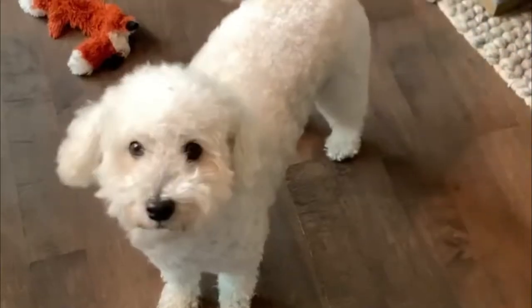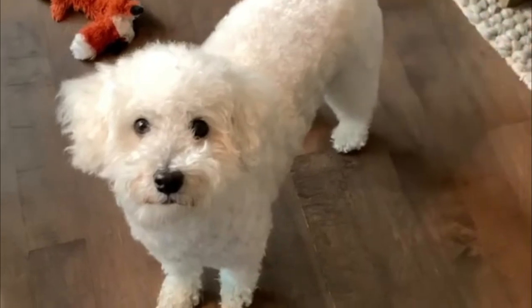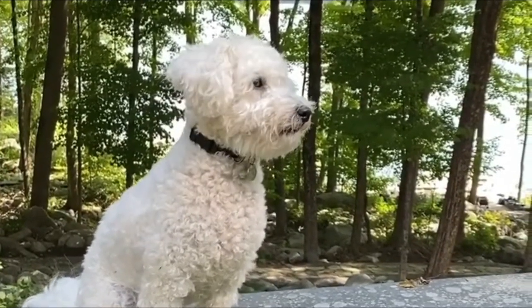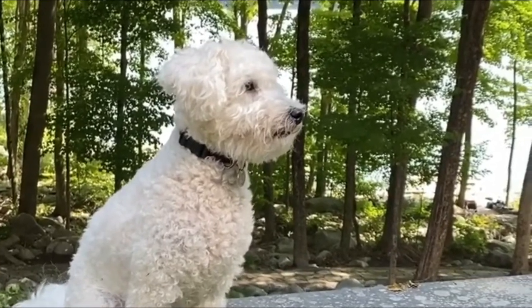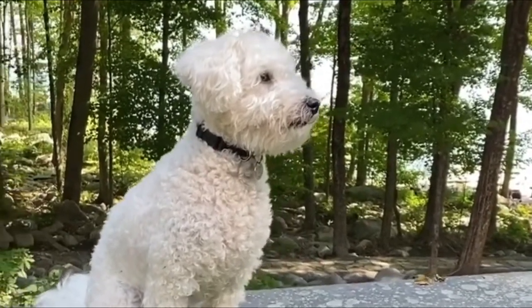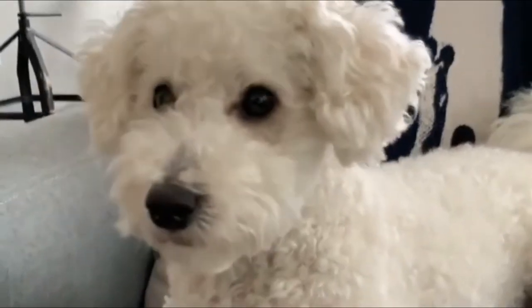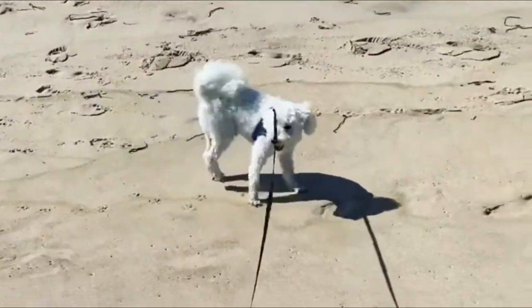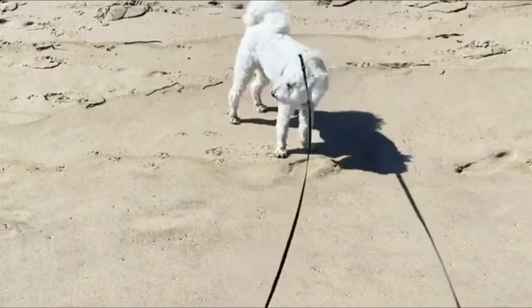Number 7: Peekapoo. Peekapoos are an often debated mix between a Pekingese and a poodle. They usually have no undercoat, so they're easy to groom and brush, and are incredibly lovely. However, they suffer from an abundance of health issues — they will have a lifetime of labored breathing and pain, and won't handle extreme temperatures well.